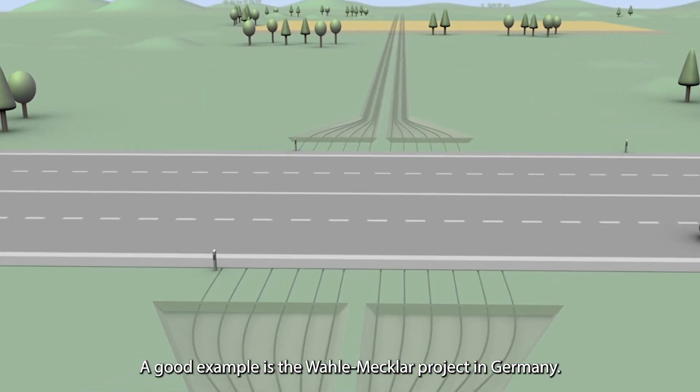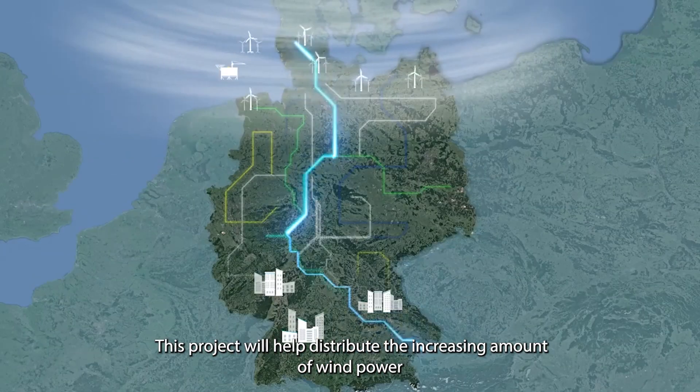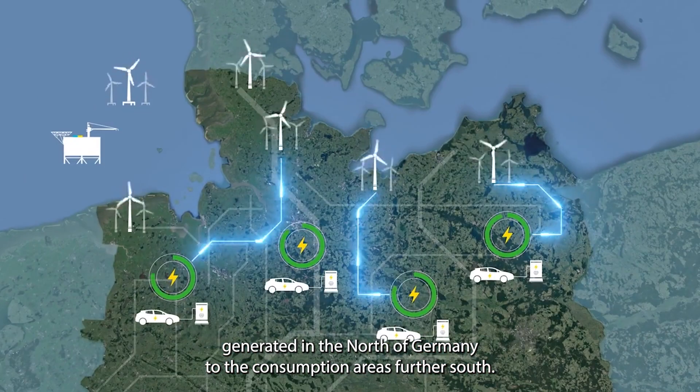A good example is the Wallemeckler project in Germany. This project will help distribute the increasing amounts of wind power generated in the north of Germany to the consumption areas further south.